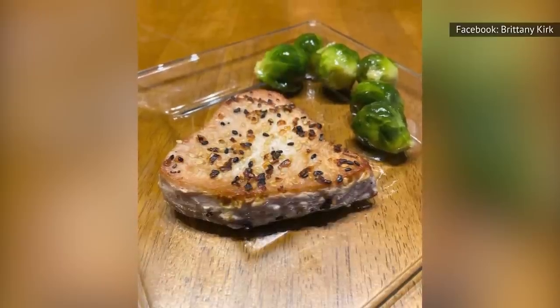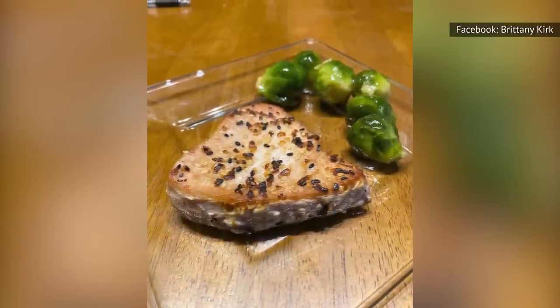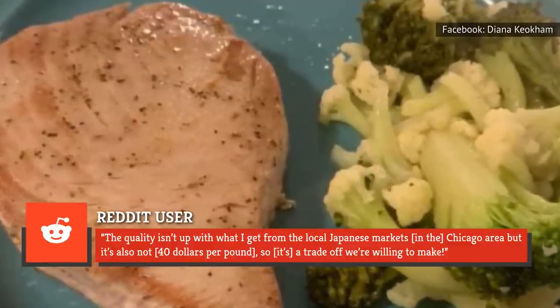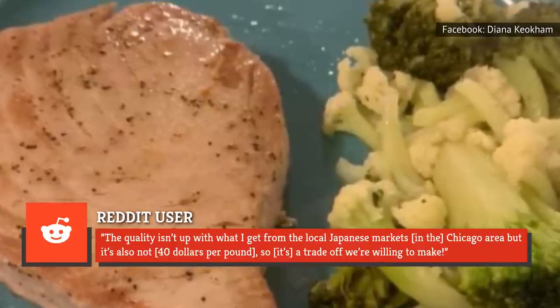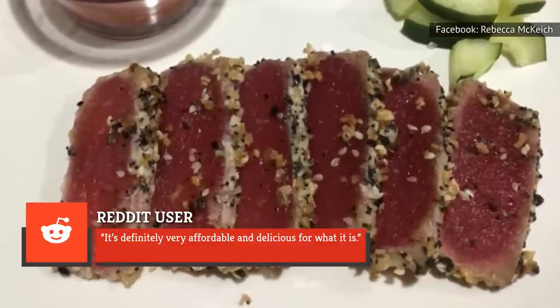Social media users are over the moon for these ahi tuna steaks. As one fan declared on Reddit, 'The quality isn't up with what I get from the local Japanese markets in the Chicago area, but it's also not $40 per pound, so it's a trade-off we're willing to make.' And another Redditor noted, 'It's definitely very affordable and delicious for what it is. Definitely a buy.'